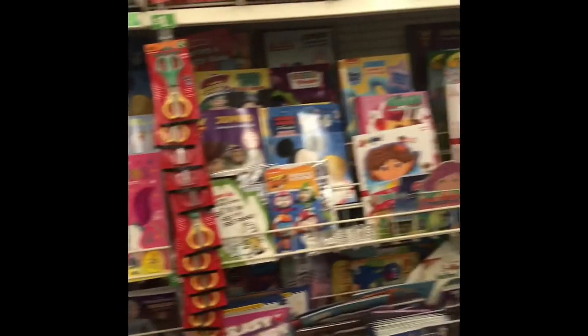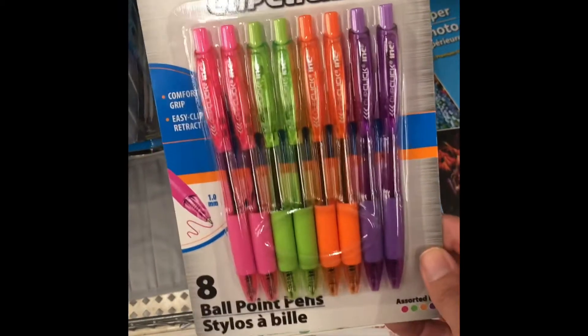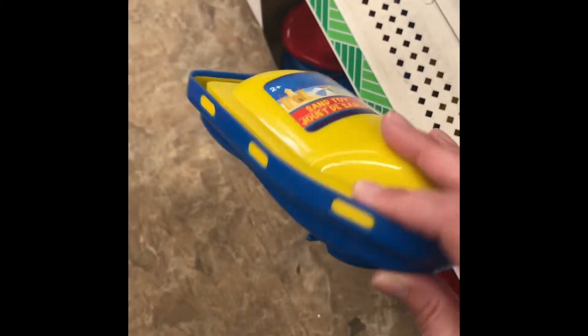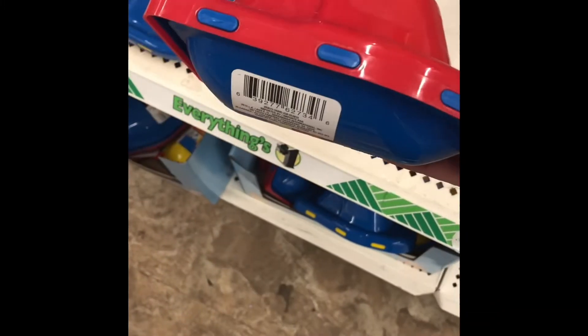The coloring book aisle was so well stocked — it had a ton of activity books and coloring books. The stationery section had some assorted pens as well.